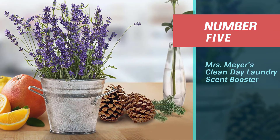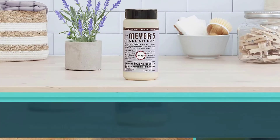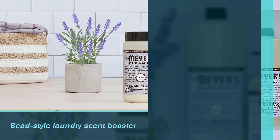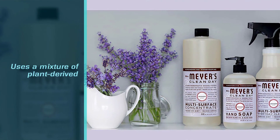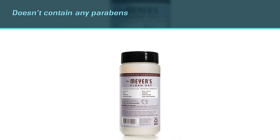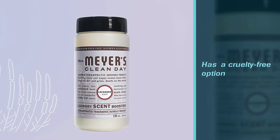Number five: Mrs. Meyer's Clean Day laundry scent booster. Individuals looking for a natural method to freshen clothing should consider Mrs. Meyer's Clean Day laundry scent booster. Unlike many other options on the market, this bead-style laundry scent booster uses a mixture of plant-derived and other thoughtfully selected ingredients. It doesn't contain any parabens, phthalates, phosphates, artificial colors, or animal-derived ingredients.